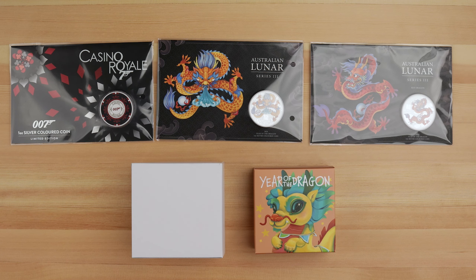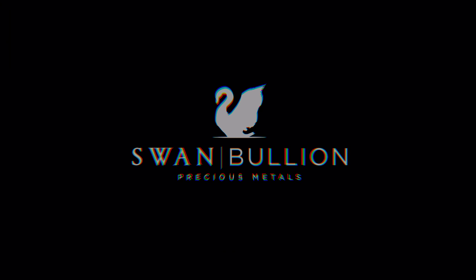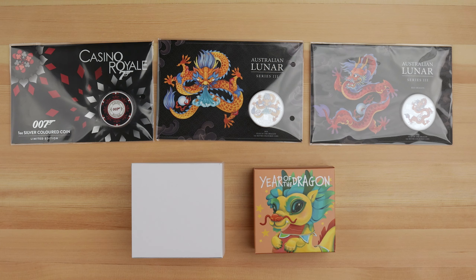Check out the final releases for November from the Perth Mint. We've got James Bond, The Night Before Christmas, Coloured Dragons, and the Lunar Baby Dragon. Let's get started.